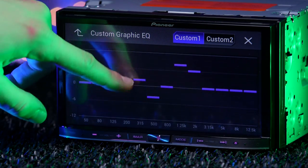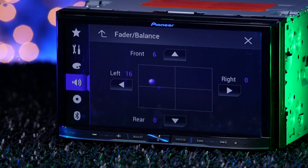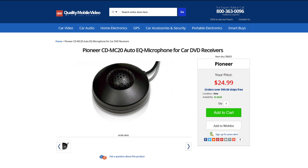You can create your own 13-band EQ or choose a preset. Adjust the fade, crossover, and listening position, plus it features time alignment. It even has auto EQ — you will need the CDMC20 microphone for this feature.